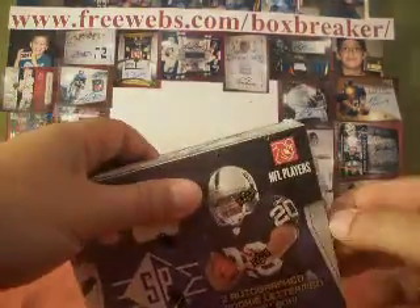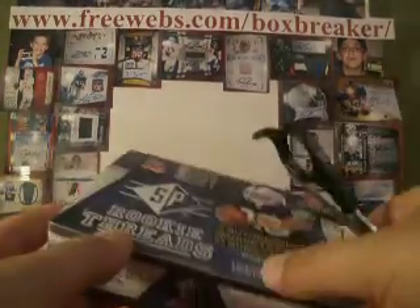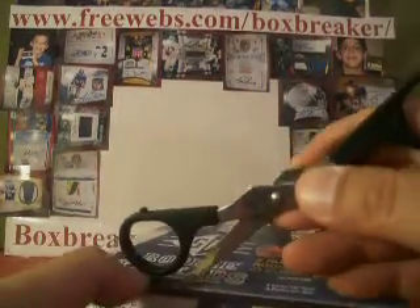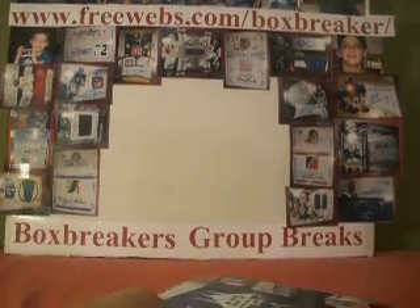Welcome back everybody as we continue our Hobby Box Breakers group break. This is for September. This is our fourth year doing this together as a group. So if you're looking for a steady group, you can't get much more steady than this. Four years — kind of long, huh?